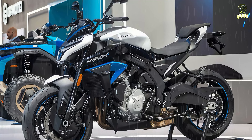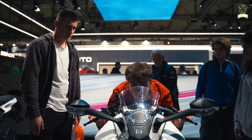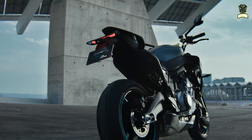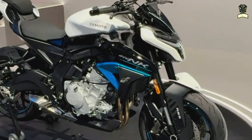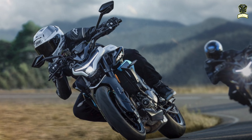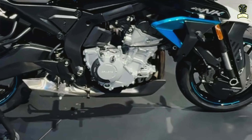The new 675NK is powered by a three-cylinder engine based on CFMoto's new 675SRS sport bike, which debuted its concept engine at the 2023 EICMA. The three-cylinder engine is estimated to produce 80 horsepower at 11,000 RPM and 50 lb-ft of torque at 8,250 RPM.